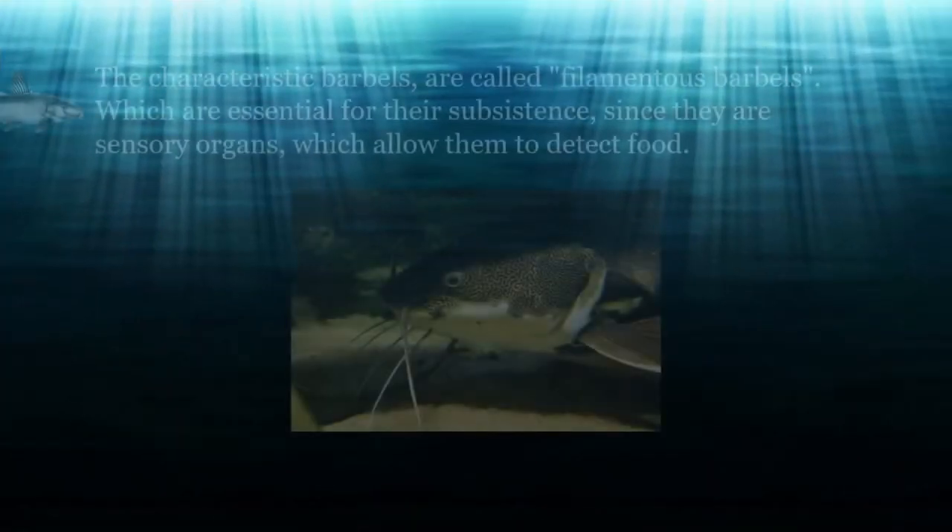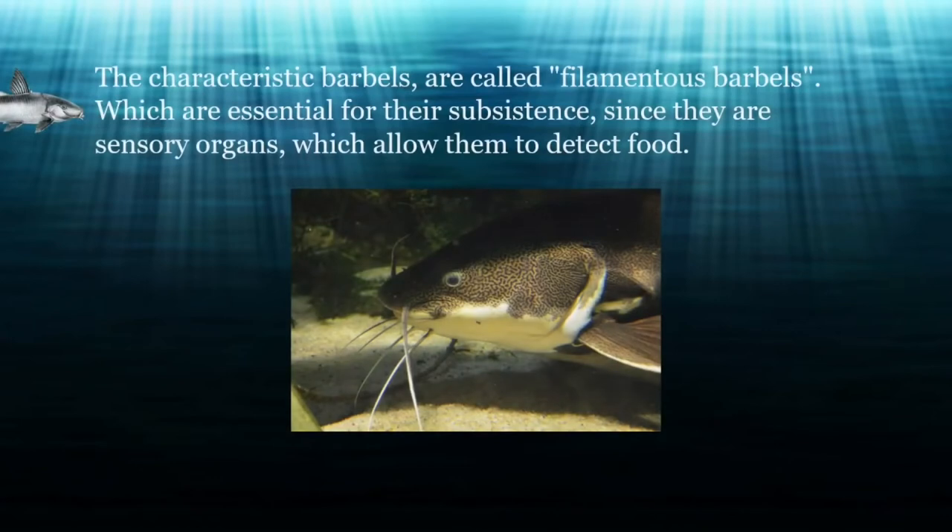Their characteristic barbels extend on each side of the upper jaw and, in some species, also of the lower jaw, similar to the whiskers of a cat — which explains the name catfish. These whiskers are called filamentous barbels, and they are essential for their subsistence, since they are sensory organs that allow them to detect food.